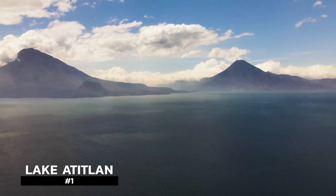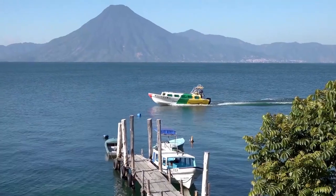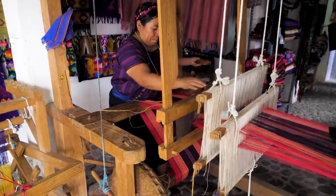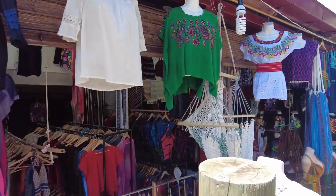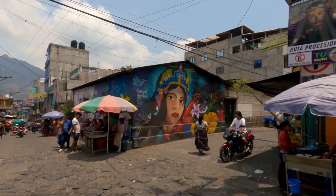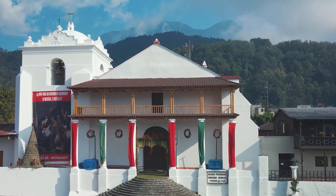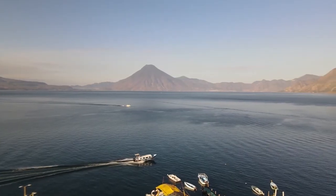Lake Atitlán might be our favourite area. Four to five hours west of Guatemala City, this volcanic crater lake is surrounded by three volcanoes and a dozen or so small towns, each with their own feel and flavour. Panajachel is where most people arrive and has the biggest town amenities including full-size grocery stores. San Antonio is known for clothing and fabric production. San Marcos has a hippie yoga vibe. San Juan has a long history of weaving and is very peaceful. San Pedro has a large central market, Spanish schools, and nightlife — we liked it so much we spent two months there. Santiago is larger and has a cloud forest where you can see the beautiful Quetzal. The main way to travel between towns is by boat, giving you excellent views of the surrounding area.